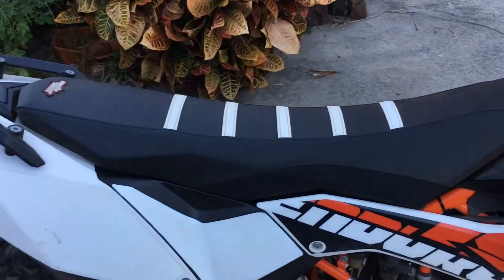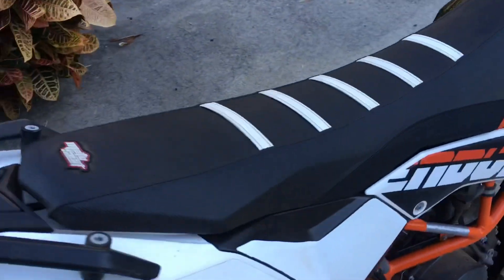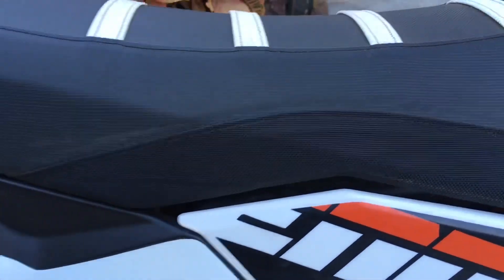Hey guys, just a quick update. I just wanted to let you know that Travis Atmoto's seat has added these badass seat covers to the website. I will drop a link down below to Travis's website, motoseed.com, if you don't want to click down on the link. Go check those out.